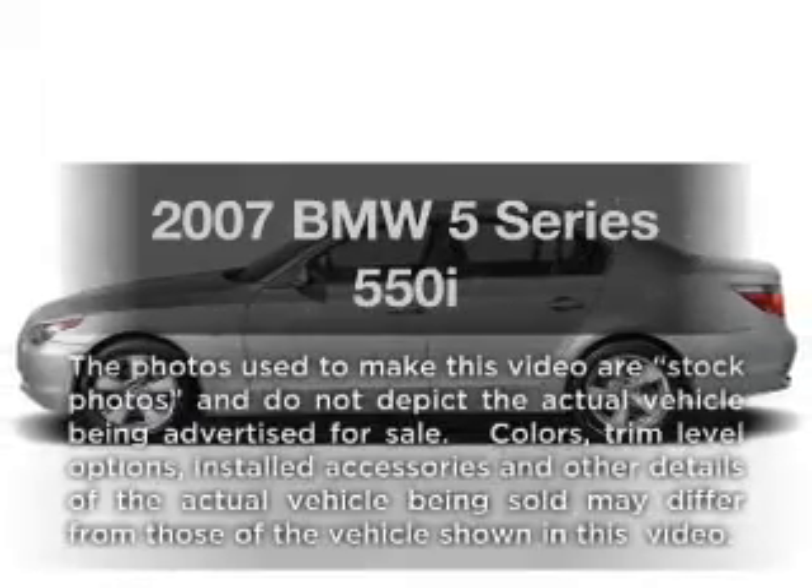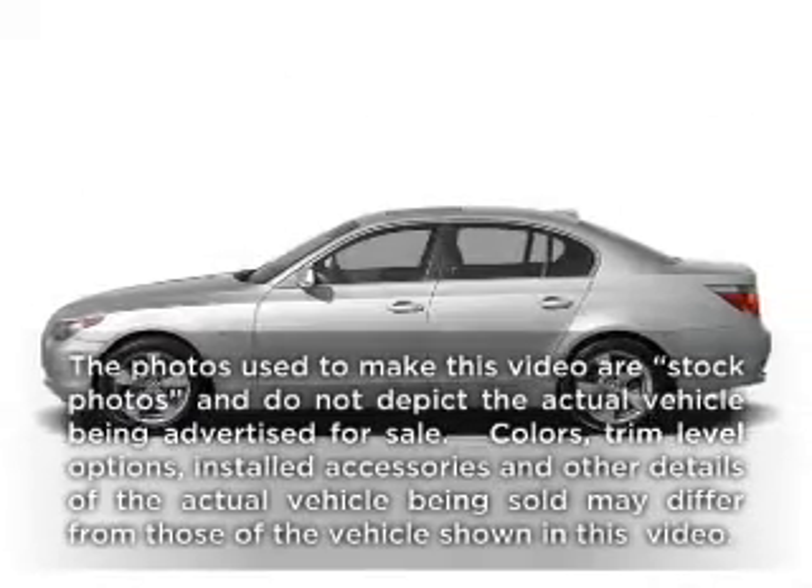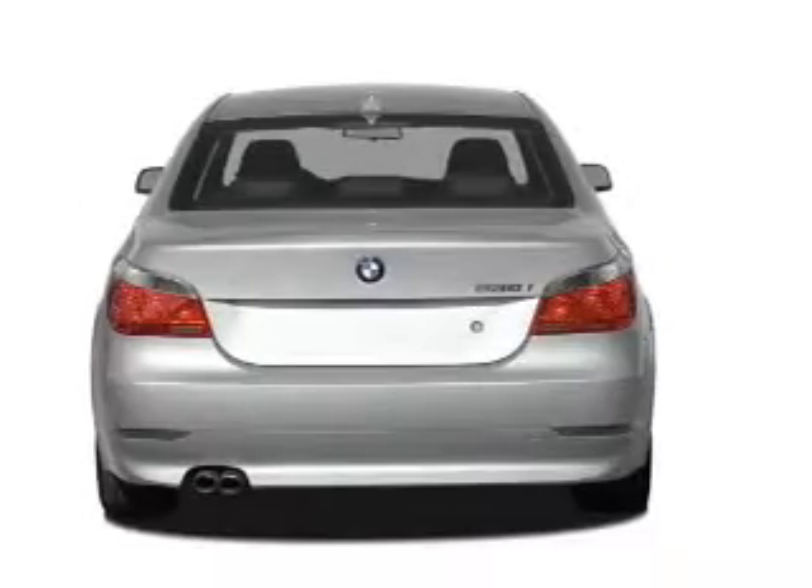Get noticed in this 2007 BMW 5 Series. If you're looking for a first-rate auto, this one could be yours today. With a powerful 8-cylinder engine, connect it to a smooth-shifting transmission.